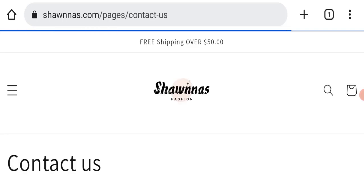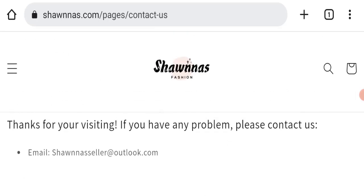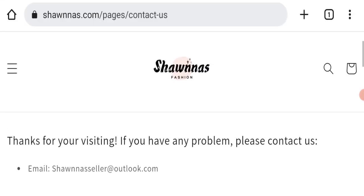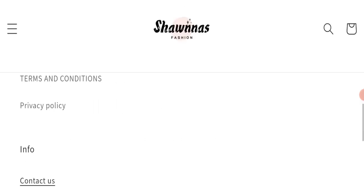Next we will check the contact page of this website. On the contact page, they have given their email address shown as seller@outlook.com. Their email address is not matching with the domain name, so that is a negative sign of this website.